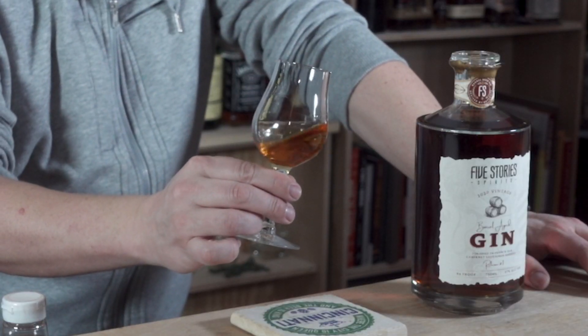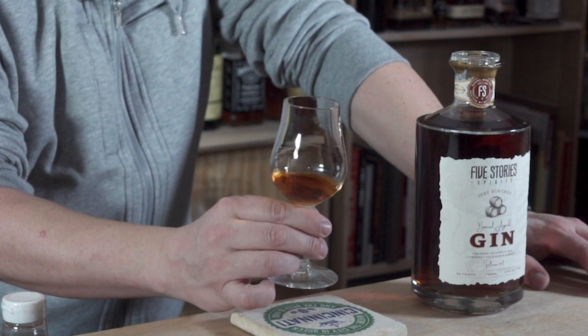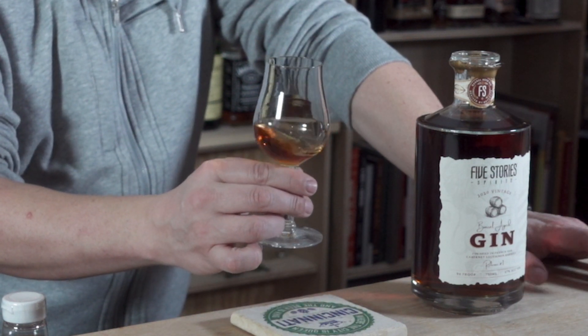It looks kind of like a light whiskey. It's got some body to it, some definite alcohol going on there with the legs on the glass. Let me get in here and give it a good sniff. Oh, okay. Oh man, that is interesting. So I definitely get the juniper right off the bat — it's still there. This is definitely a gin.